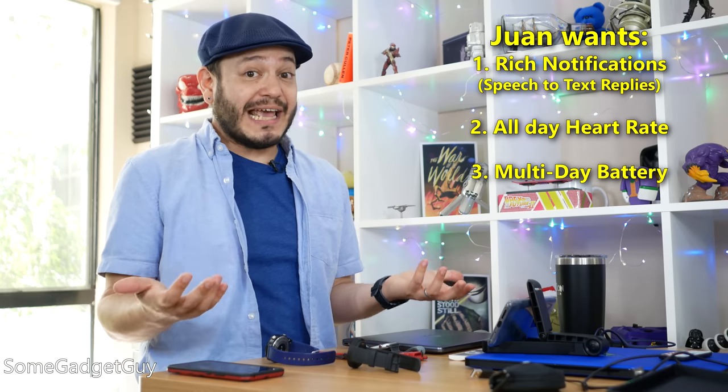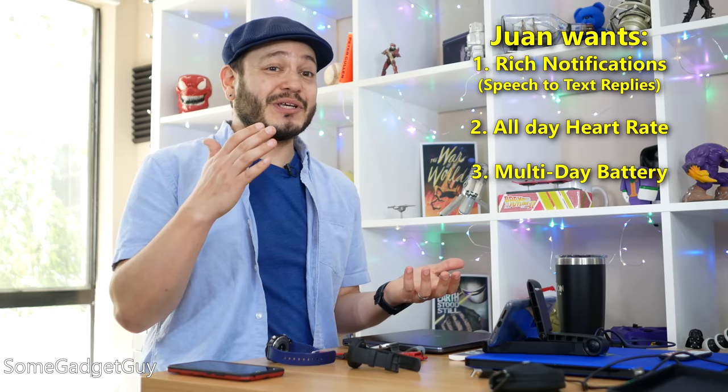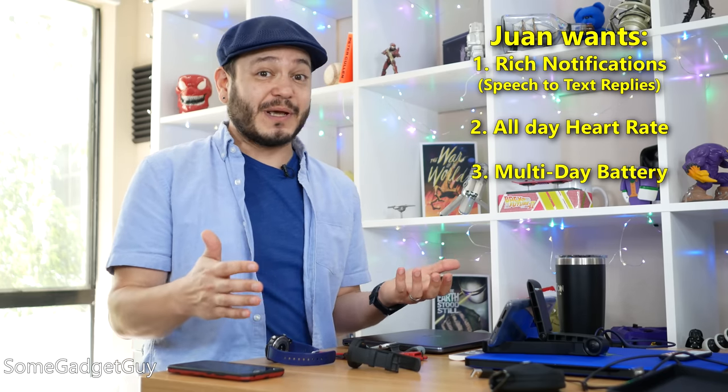I want multi-day battery life. If I go a whole day and sleep track at night, I shouldn't have to immediately recharge the next morning. That's lame when a gadget requires that kind of power management babysitting.